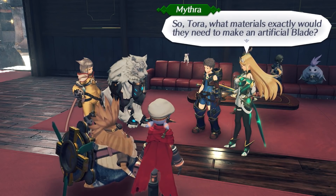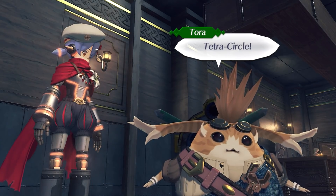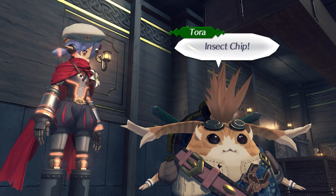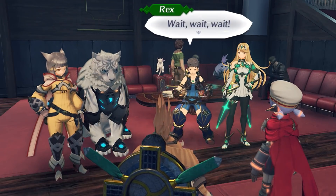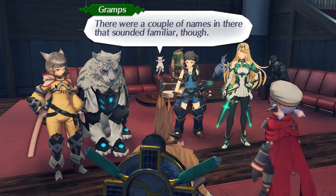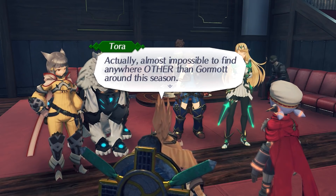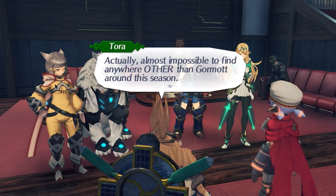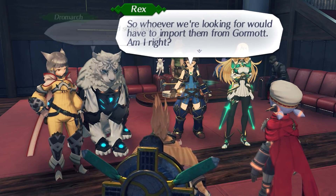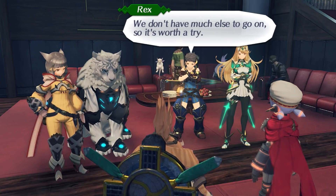So Tora, what kinds of materials exactly would they need to make an artificial blade? Well, an Aether Furnace is obvious, but apart from that, also need: Tetra Circle, Snake Joint, Black Ash, Delta Vessel, Rabbit Diode, Morphorb, Photonic Coil, Fairy Tail Belt Pulley, Arc Indicator, Insect Chip, Perfect Range Tensor, Bionk Connector... Nobody's going to be able to remember all that! Tora not even said one-thirtieth of the list yet! The Bionk Connector sounded familiar — it's almost impossible to find anywhere other than Gormod this season, so whoever we're looking for would have to import them from Gormod. Perhaps we might find some leads at the port.